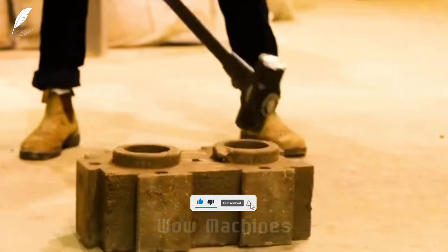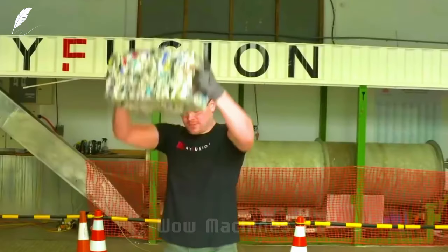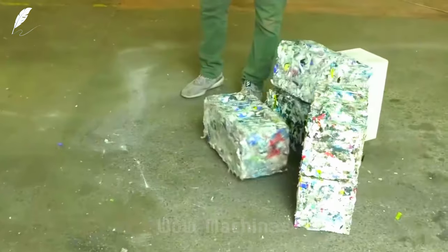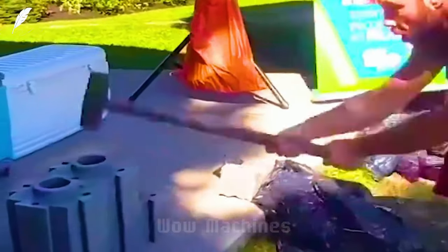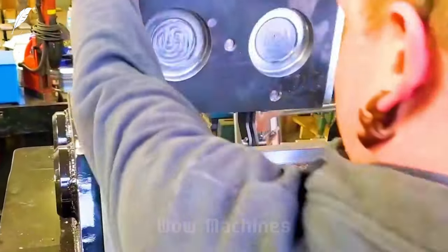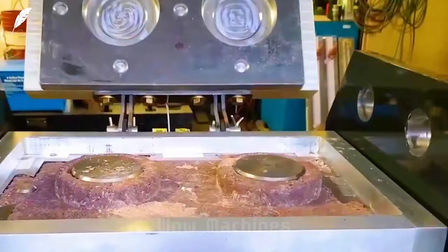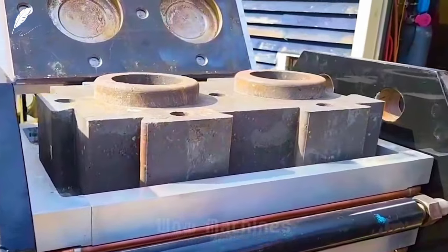This brick, called the waste block brick, is made from ninety percent recycled waste material. It's incredibly durable — three times stronger than regular bricks — and easy to assemble without the need for concrete adhesive. Its invention aims to address plastic waste and improve construction quality, offering sturdy walls that can withstand external forces, making it a potential solution for earthquake-prone areas.